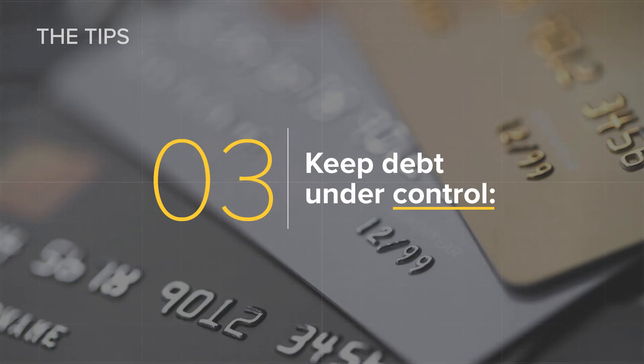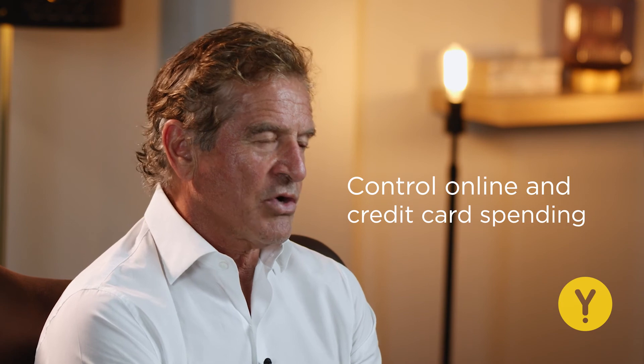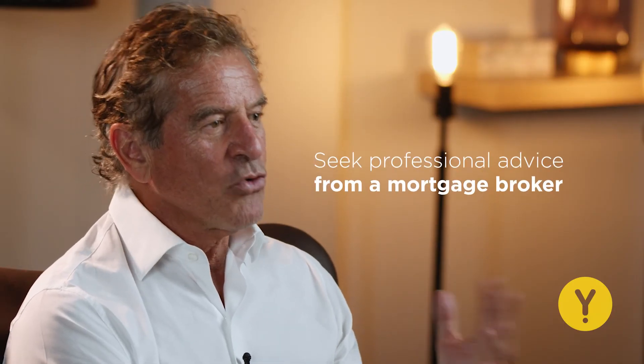Tip three: try to keep your debt under control. With the lending environment getting more complex and tougher, a self-employed professional's living expenses are subject to a lot more scrutiny compared to a salaried borrower. Seems unfair, but it's the case. Keep a tab on your expenses and control online and credit card spending. Tip four: chat with a mortgage broker. With the post-COVID mortgage landscape changing very rapidly, it is best to seek professional advice from a mortgage broker who will not just help you zero in on the right type of loan, but also the right type of lender.